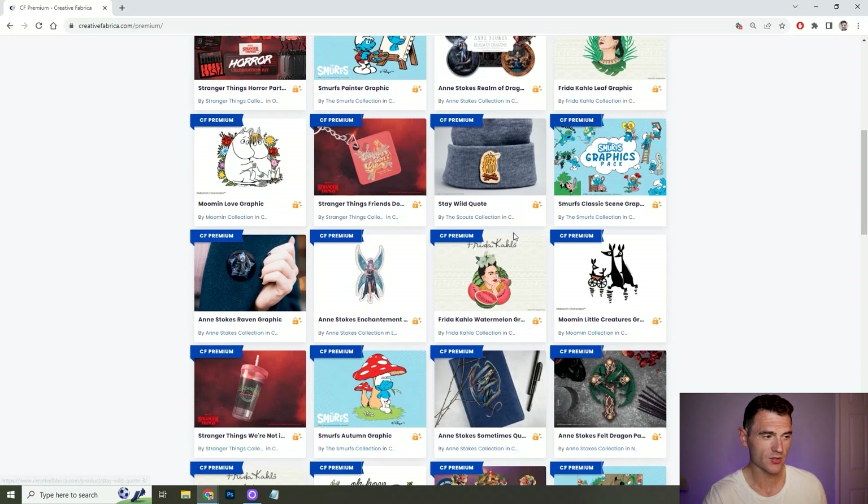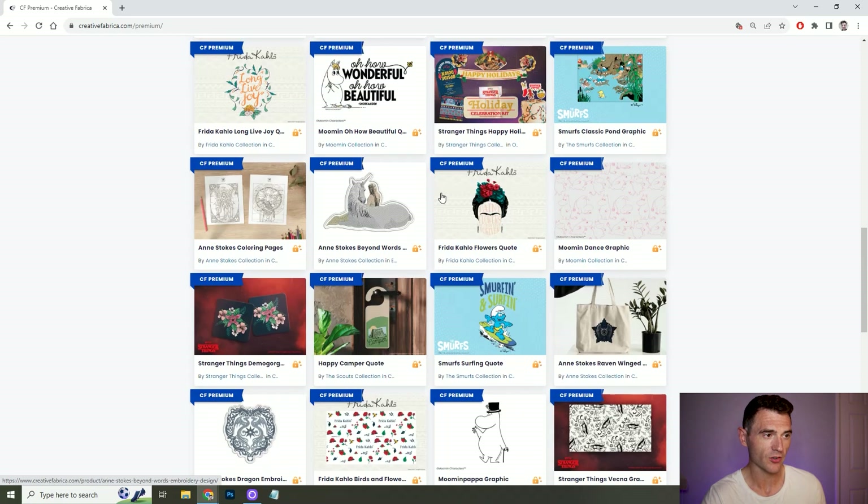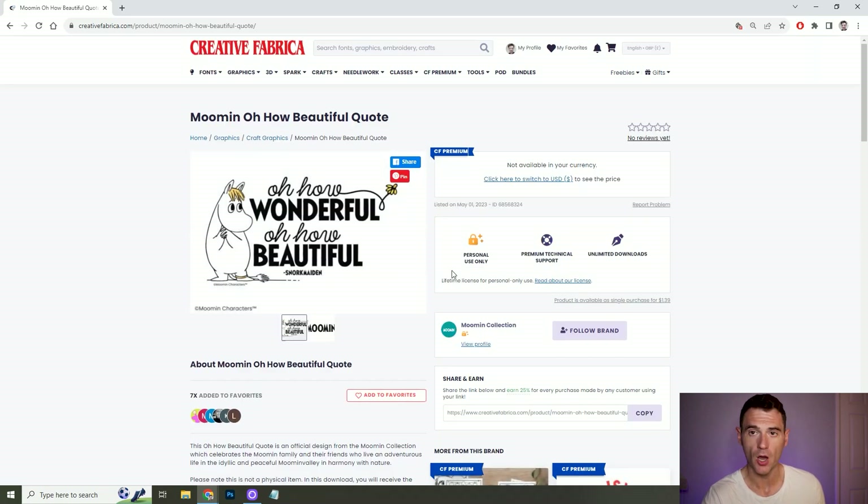There's another section called Creative Fabrica Premium, and these ones I believe are just for personal use. So you can't utilise them for books — for example, you've got Moomin content with personal use only rights. But if you want to use it for yourself, print it out, et cetera, it's there for you to download and utilise.